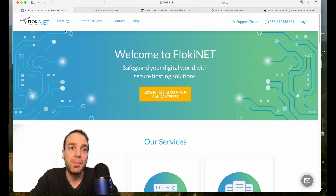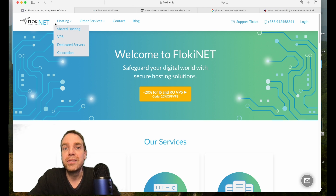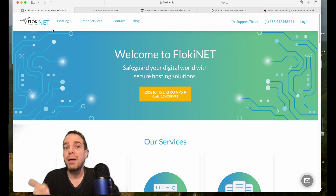We are right now on the website floki.net. Floki.net is one of the best anonymous web hosting services because you can completely hide your identity — no one will be able to see who is responsible for the website, the company or the person behind the website.